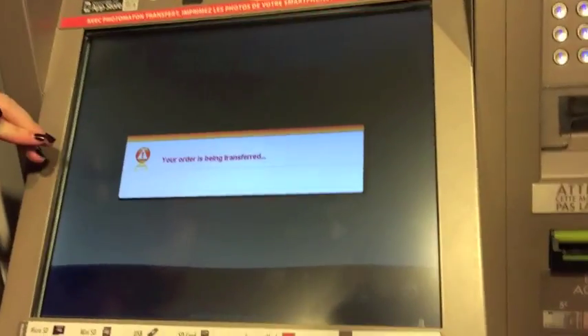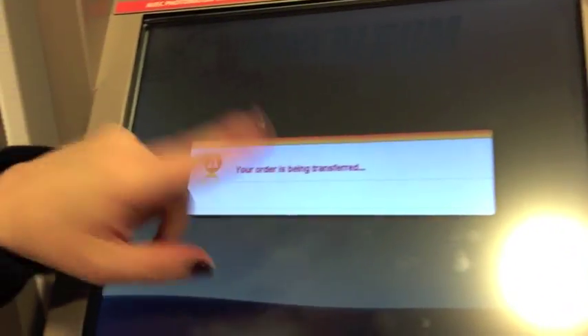Let's see what happens next — this is quite exciting. Right now it just went through and it says the order is being transferred. So we're patiently waiting to see — honestly, what does 'transfer' mean? Are we going to get our book?